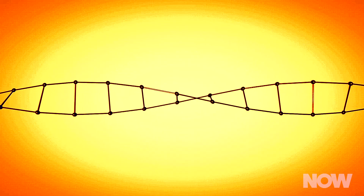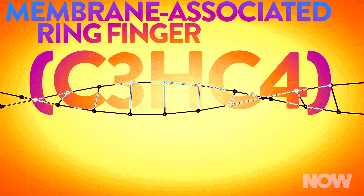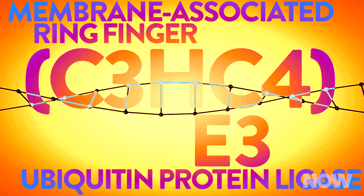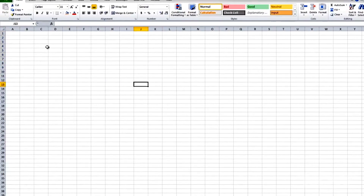That ends up causing confusion and inserting errors into scientific publications. Here's an example. There's a gene called Membrane-Associated Ring Finger C3HC4 E3 Ubiquitin Protein Ligase — but that's a bit of a mouthful, so the accepted gene symbol is March 1. Unfortunately, Excel sees March 1 and assumes it's a date, changing it to 1-MAR.